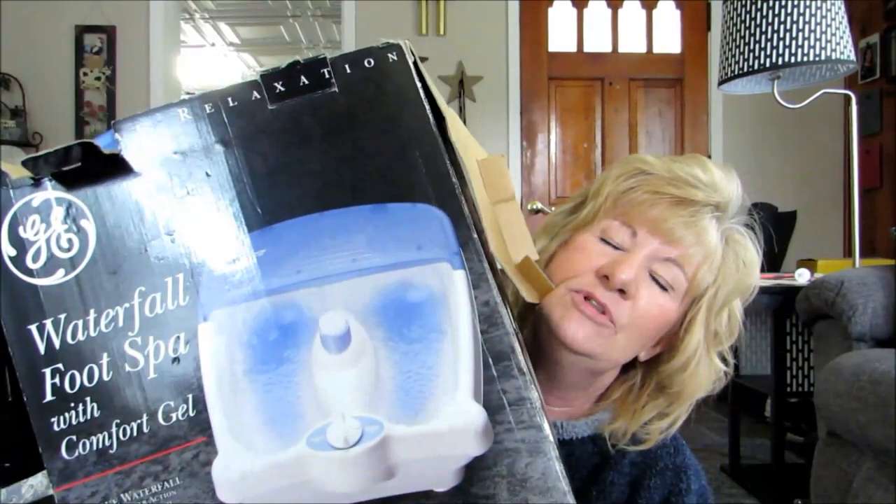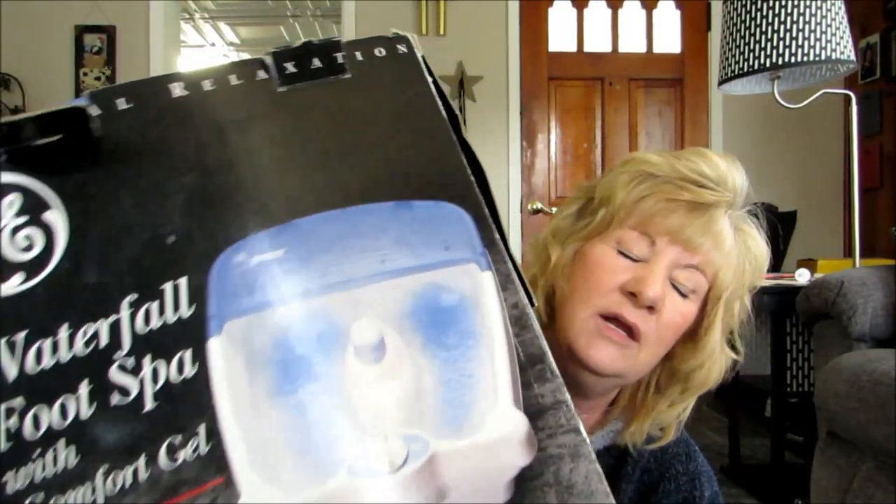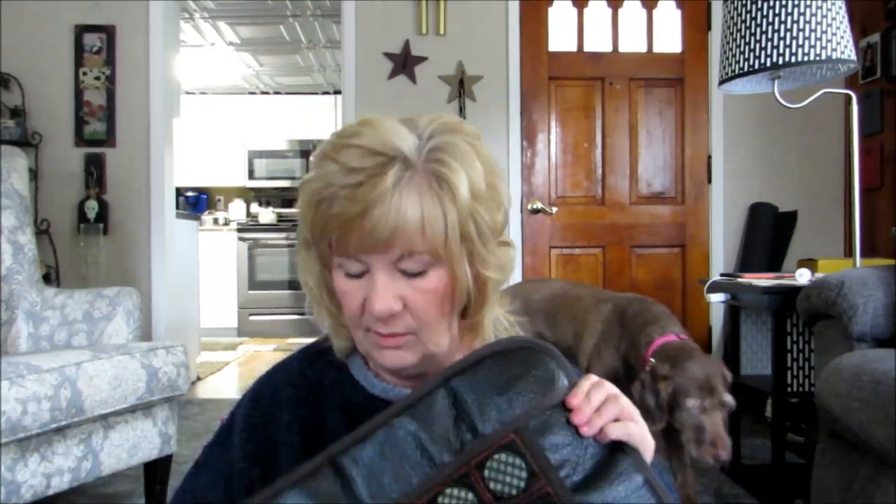I also have a foot spa. Since pedicures helped so much I thought I'd try one, and I really like it a lot. The only problem is I usually end up dumping water everywhere, and my dog tries to drink from it while I'm using it and the cat jumps on me. It's a little messy, but I do like it.